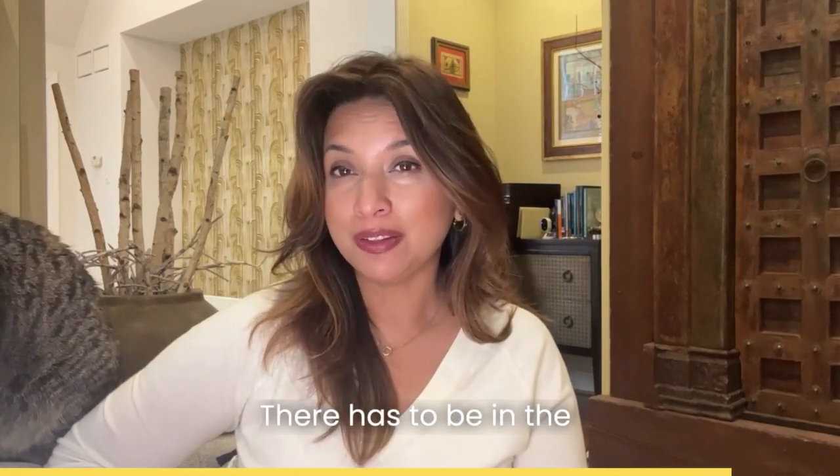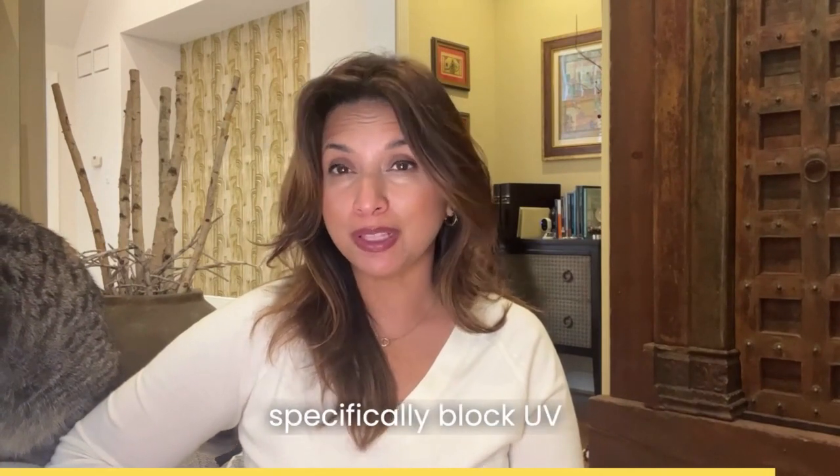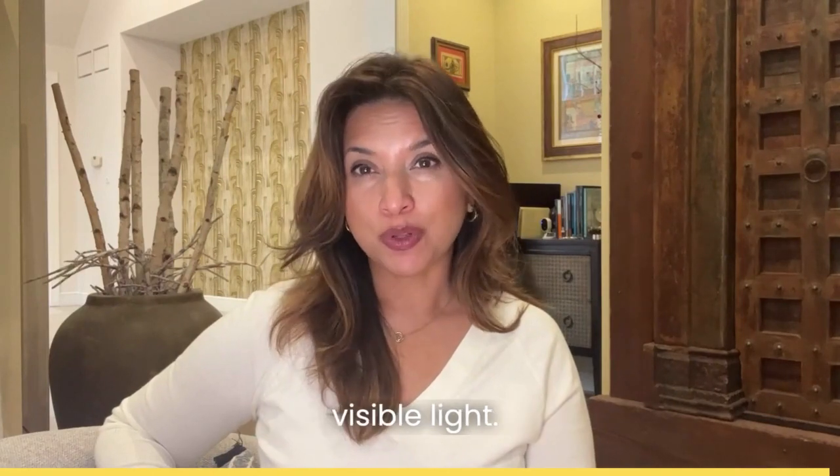There has to be adequate filters built into the film that specifically block UV rays, and not just infrared or other wavelengths of visible light.